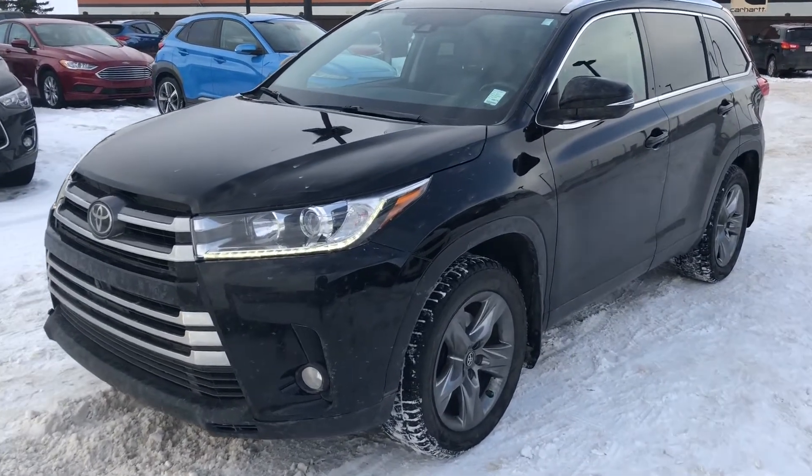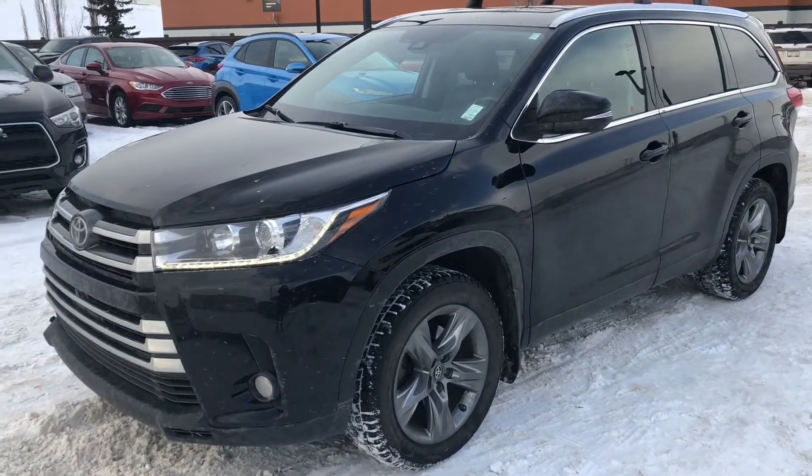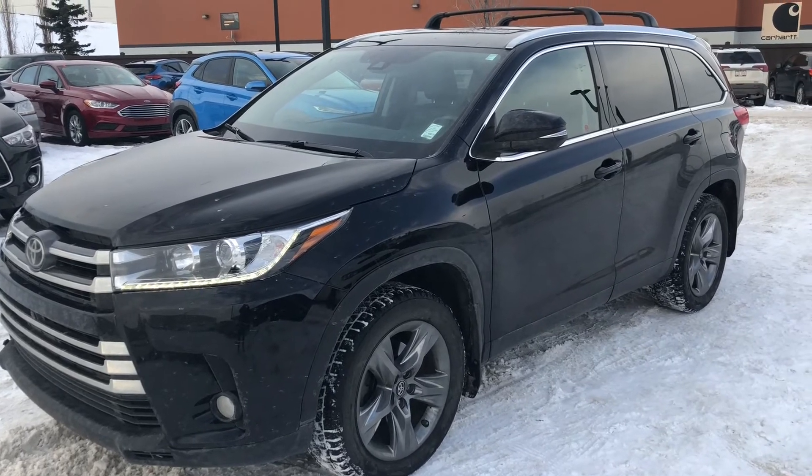I just want to say thank you for choosing River City Hyundai. If you have any questions, you can contact me at 780-371-3700.